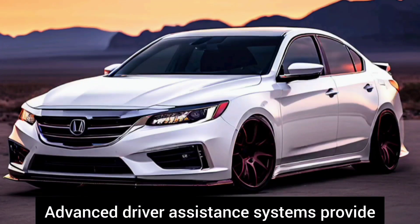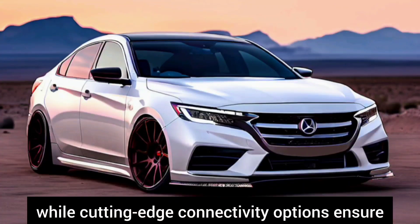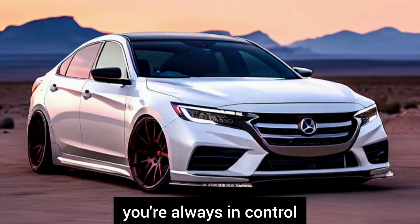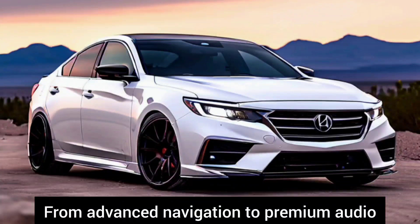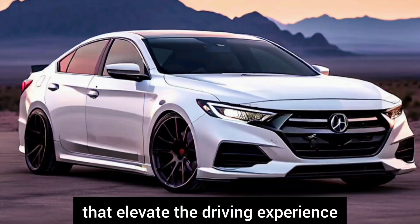Advanced driver assistance systems provide peace of mind on every journey, while cutting-edge connectivity options ensure you're always in control. From advanced navigation to premium audio, the TLX offers a wealth of technological amenities that elevate the driving experience.